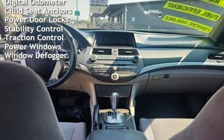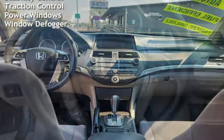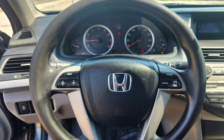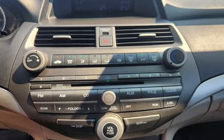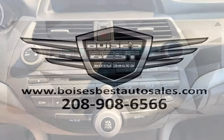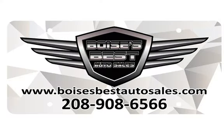Cruise control, power steering, digital odometer, child seat anchors, power door locks, stability control, traction control, power windows, and window defogger. The Honda Accord LXP.